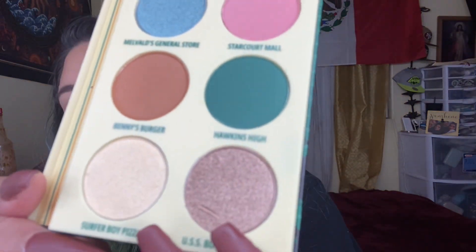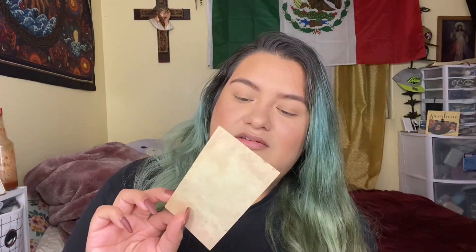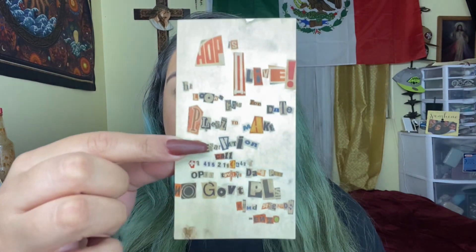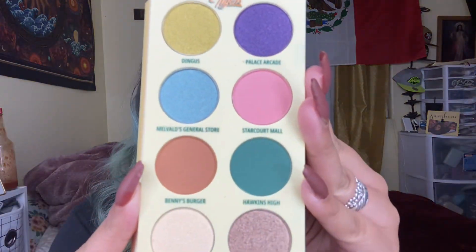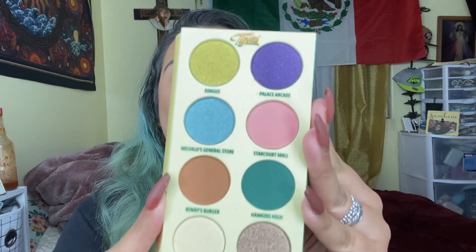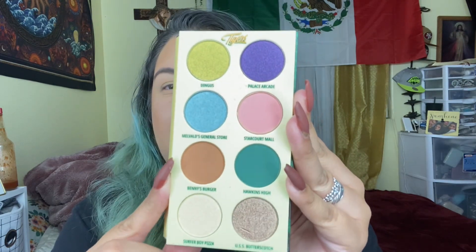Oh wow, it comes with a mirror! And on the side it has this tiger thing. It also comes with a protector — spoiler alert, it's actually a letter that Hop sent to Joyce when he was in the Russian cell. That's so freaking cute. So this is the color scheme, and I literally dug my nail in there.